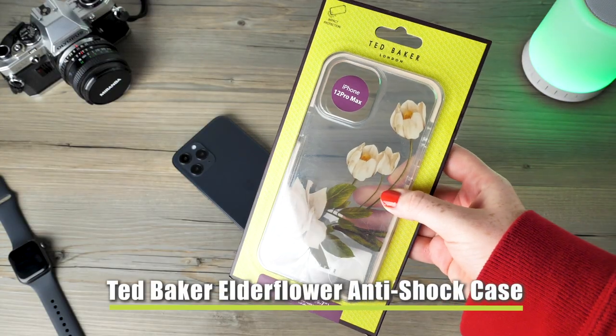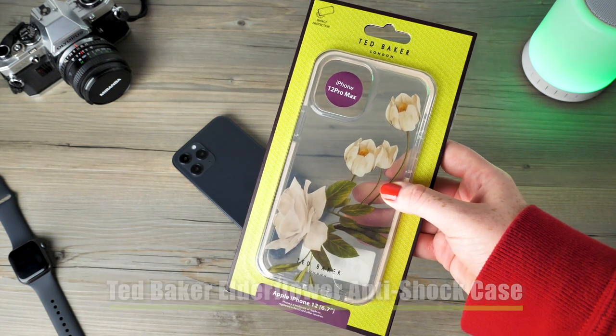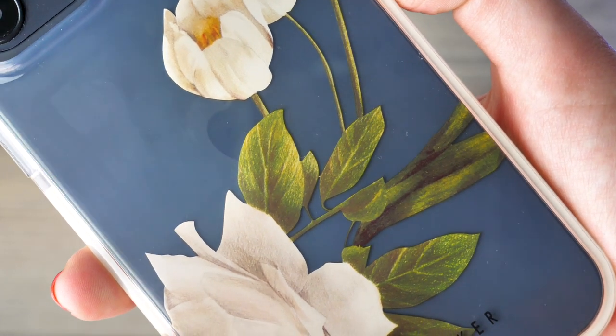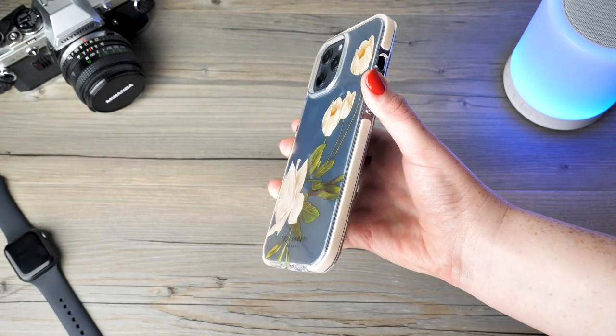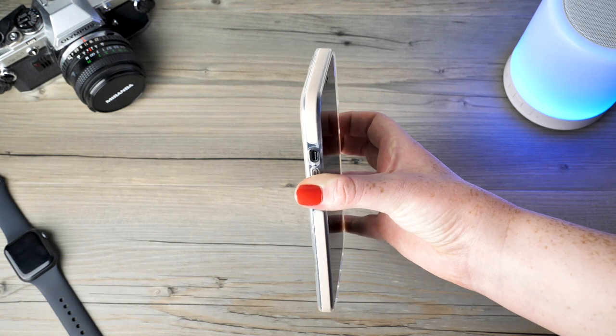First up we have Ted Baker's Alder Flower Anti-Shock Case which goes far beyond its beautiful exterior. Around the edge of the cover there is a cushioned bumper that has been reinforced to protect the phone's most vulnerable areas. By adding this form of protection to your handset it will be able to combat some of the harshest of falls.